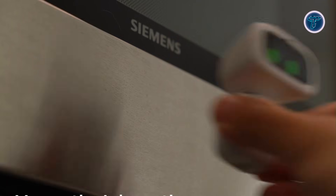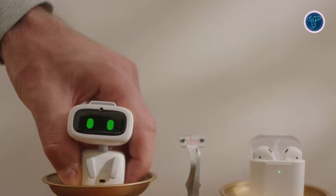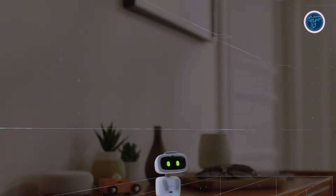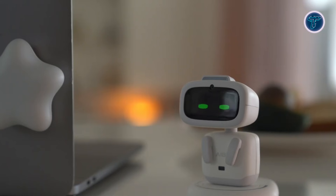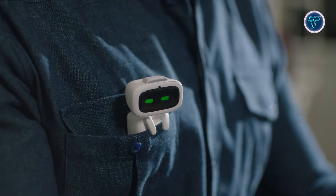Beyond playful behavior, it can handle basic tasks such as reminders, alarms, and weather updates, delivered through charming animations rather than plain text. When connected online, it supports conversational AI responses, making interactions feel more engaging. The Emo AB Pocket Pet represents a shift toward personal AI companions that focus on emotional connection and presence, showing how artificial intelligence is moving beyond screens into friendly everyday robotic companions.